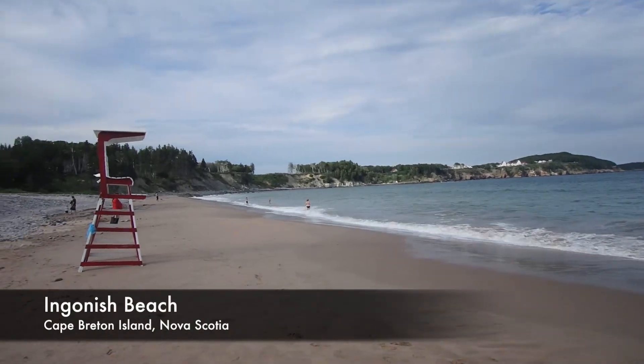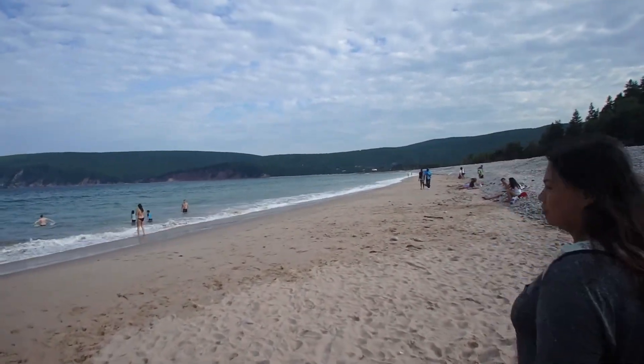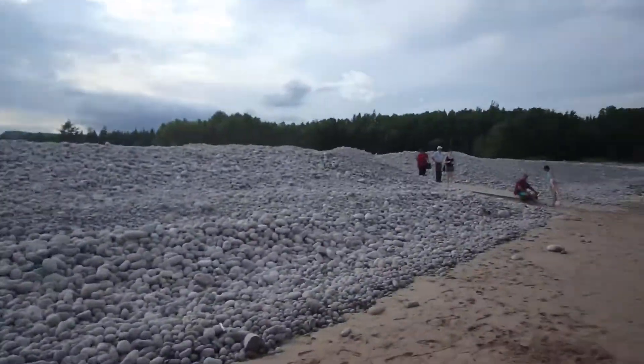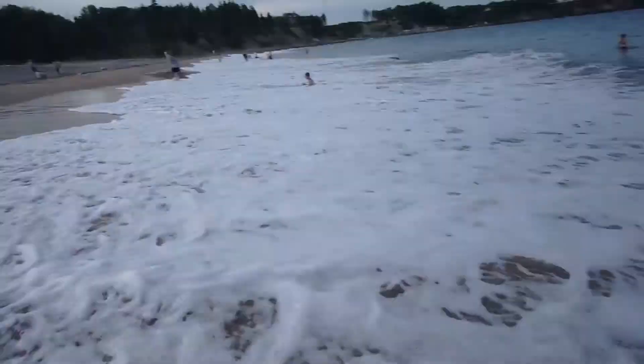So we found the part of Ingonish Beach where people actually go. It was just a little bit further up, past the visitor center into the park. I felt the rocks still, but they actually have a sandy beach. The waves here are pretty big. Those are very nice. Look how far it goes — it's deep too.